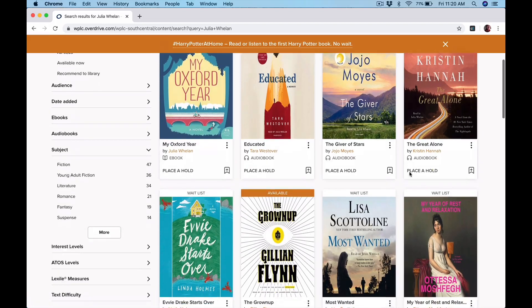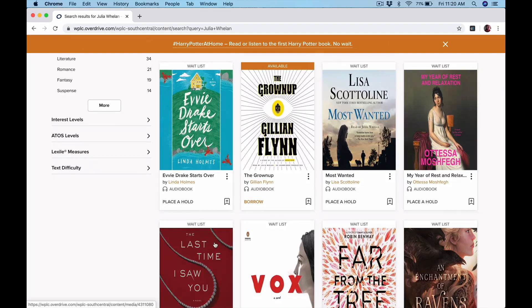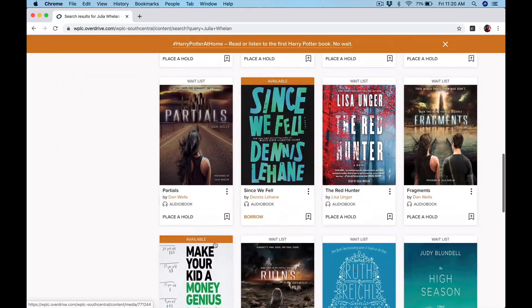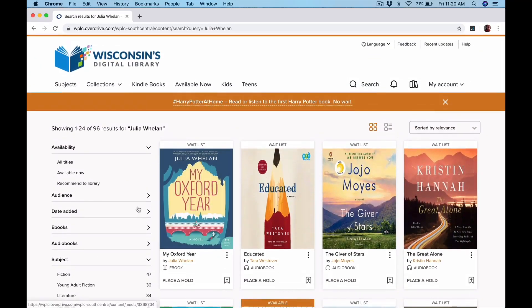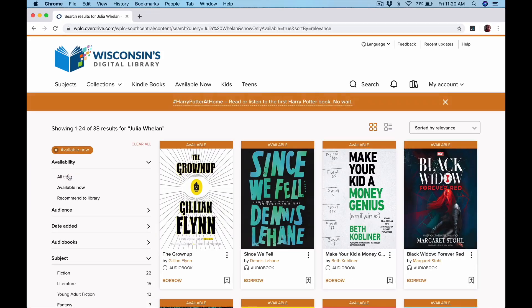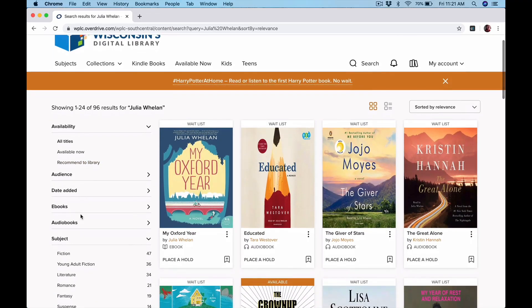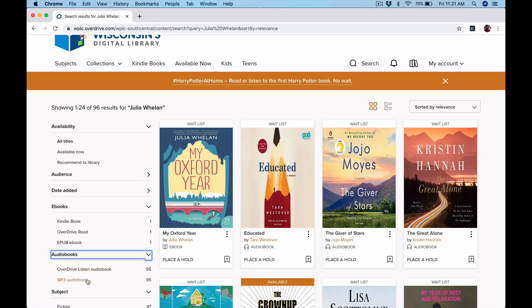These other things are audiobooks that she narrates. She is a popular reader and a lot of the books she reads are popular books, so we've got some wait lists here. Once you do the search, you could go over here to the sidebar where it says availability, and click on what's available now. That'll change it so you just get available items at the top. You can also sort either by ebooks or audiobooks, so that way if you know what you're looking for, you can select it here.